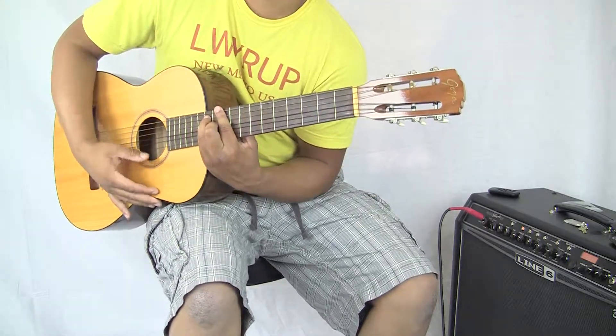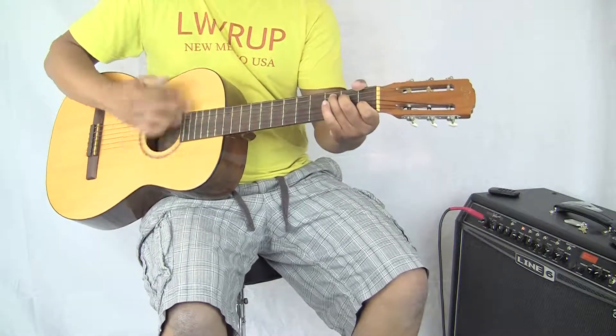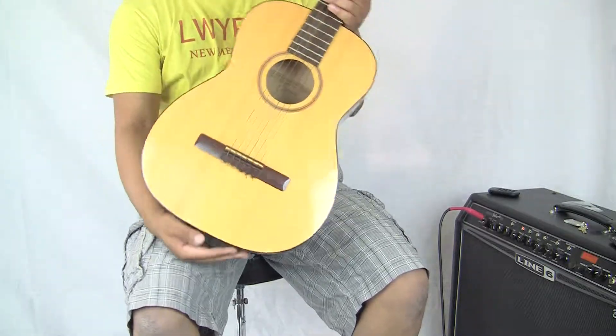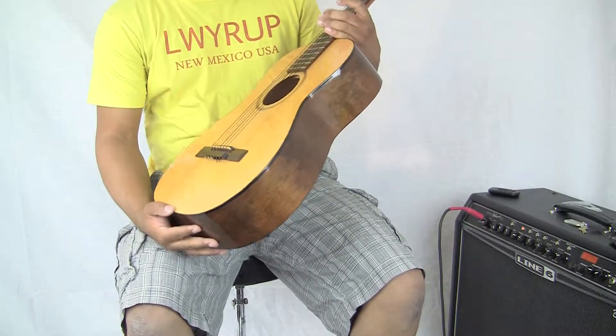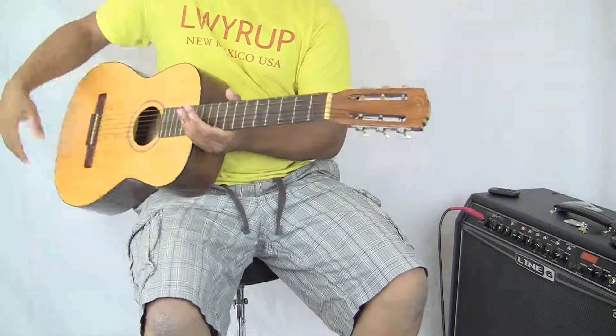I can't get up in the higher registry — my hands are too big. Anyways, once again, this is the Goya, made in Sweden. It is in absolutely amazing condition. You will not find a better one; I can almost promise you that.